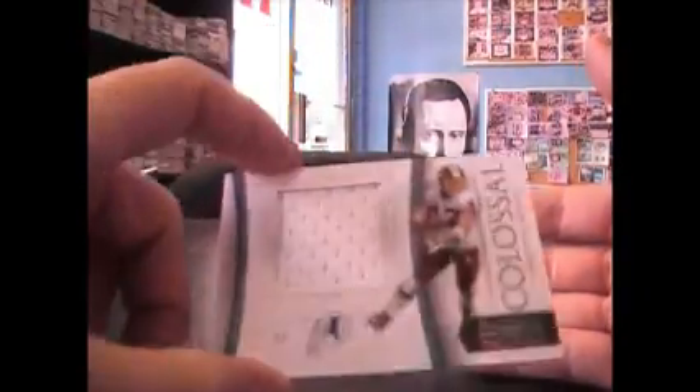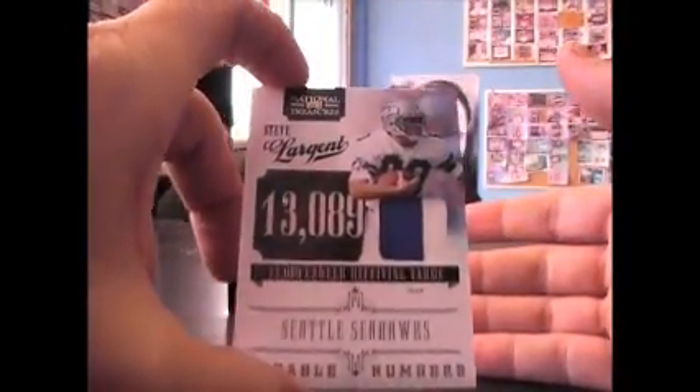Jumbo jersey of Chris Cooley, and that's 4 of 50. We have a patch of Steve Largent, and that one's numbered to 40.